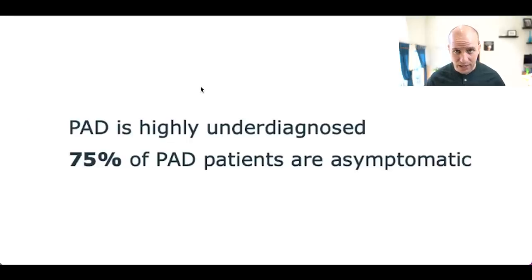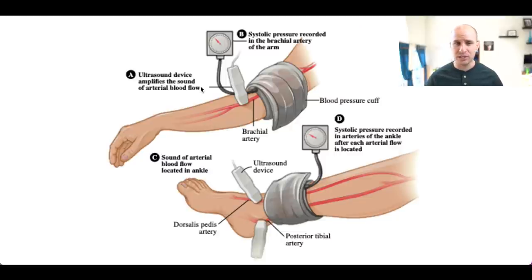Here's the reason why PAD is so underdiagnosed: 75% of patients who have it are asymptomatic — they don't have any conditions whatsoever that would indicate something is wrong. The current standard of care for diagnosing PAD is called an ankle brachial index, or an ABI test. This is when you use a blood pressure cuff and a Doppler ultrasound imaging to detect PAD. This has been the standard way to diagnose PAD for years. However, it's a bit impractical because it's a slow procedure, requires extensive training to do, and just isn't practical or fast enough to be used in a primary care setting.